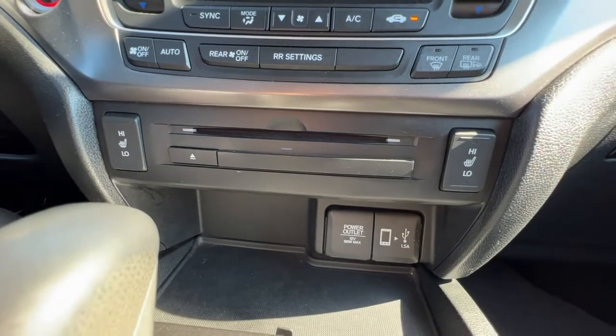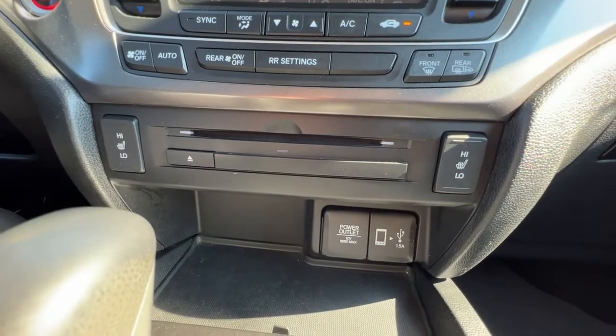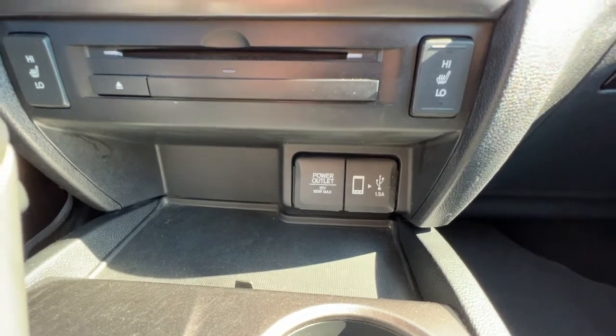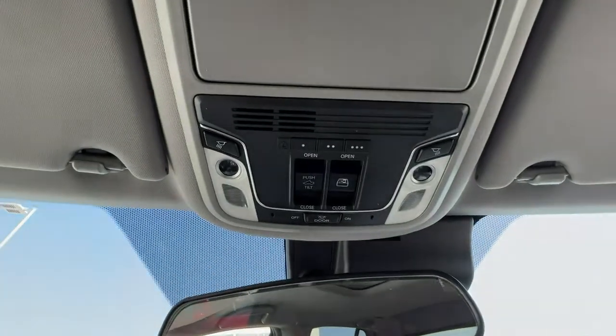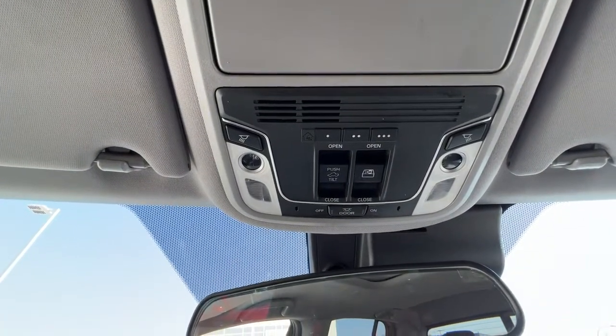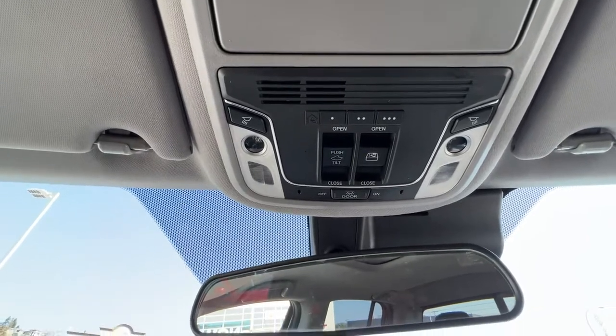Right down here we're going to find our heated seats, and at the bottom we've got our auxiliary power input as well as our USB. Looking up here we've got our universal garage door openers as well as our controls for the moonroof and the rear window slider.